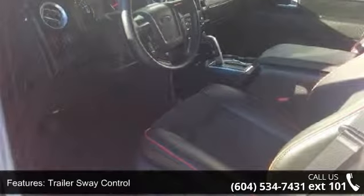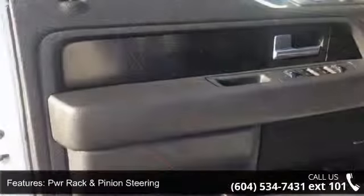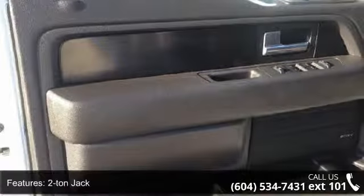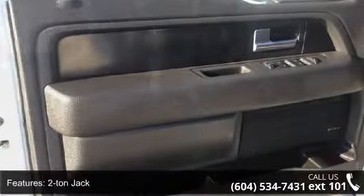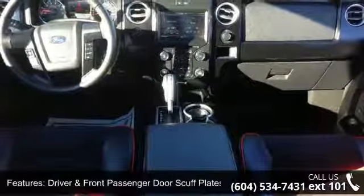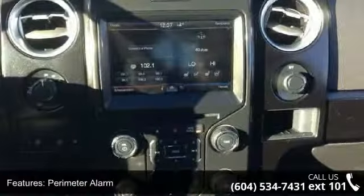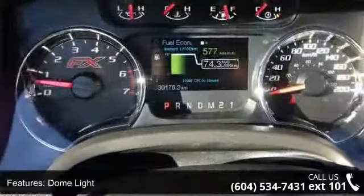Enjoy these notable features: 3.5L V6 EcoBoost engine, trailer sway control, PWR rack and pinion steering, 2-ton jack, driver and front passenger door scuff plates, perimeter alarm, dome light, illuminated entry, hill start assist, and dual stage driver and passenger front airbags.